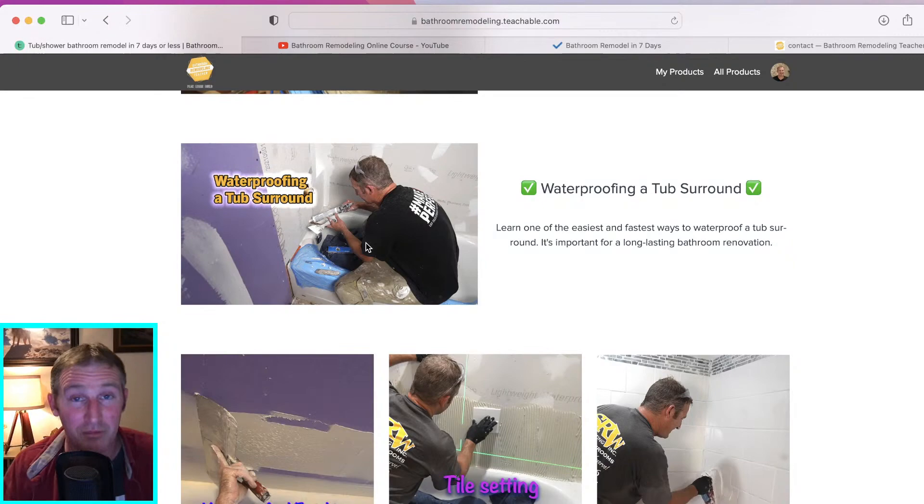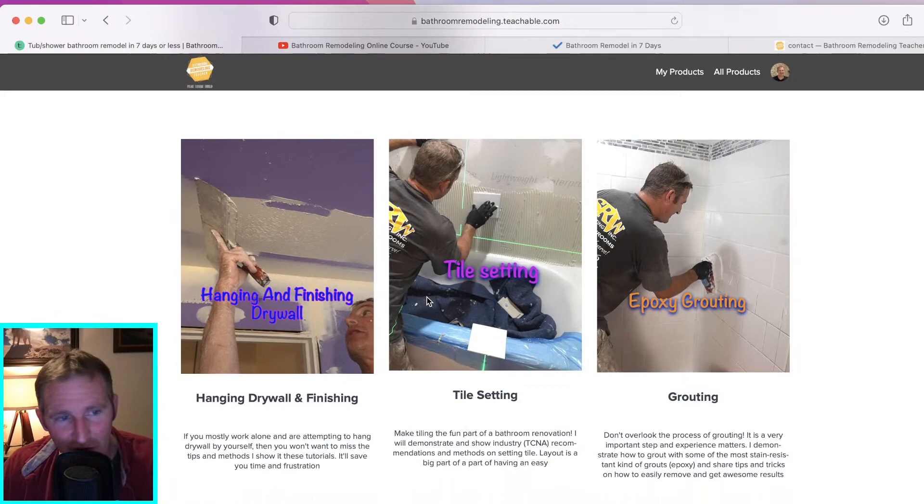If you do this yourself, a good fiberglass tub surround could cost you $1,000. So you can really hone down the materials to roughly the same cost as a decent fiberglass unit. I also go into finishing drywall. I work by myself, so all of this stuff I'm doing solo, and the techniques I give you are basically something you can accomplish yourself.